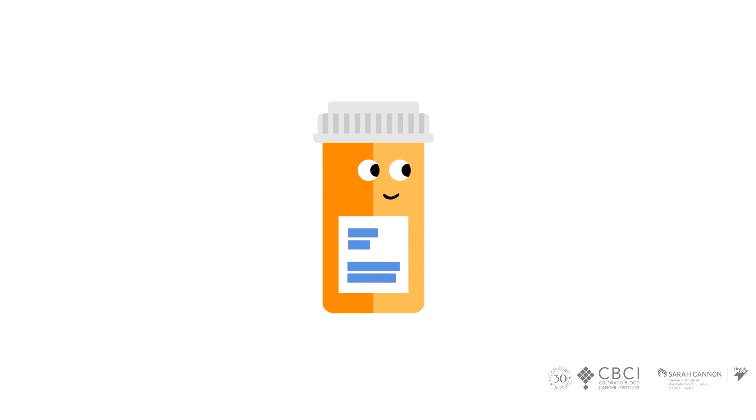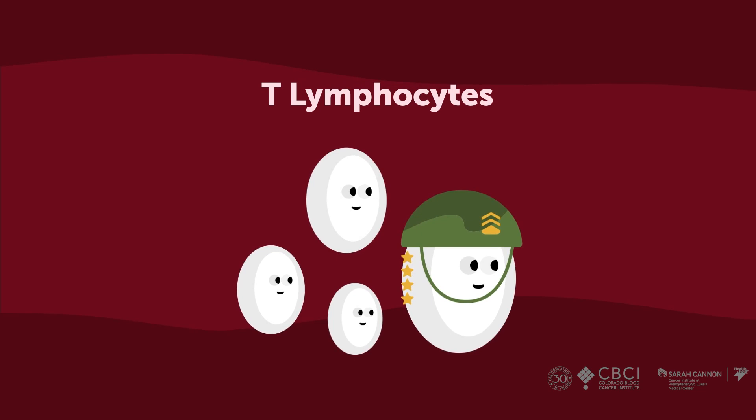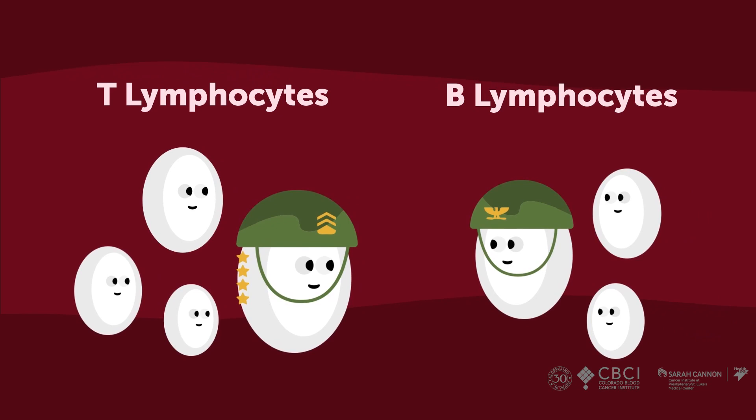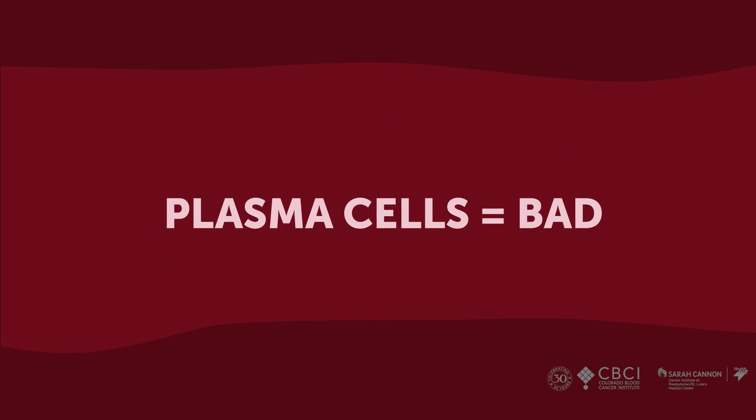Over here you have lymphocytes, and for the most part that means your T lymphocytes. T lymphocytes are like your general — the guy who knows what's going on, has seen different enemies before, and knows how to mobilize the troops right away. He talks to the colonels, which are your B lymphocytes. Sometimes the B lymphocytes decide to get out of the military and work for a military supplier — when they do that, B lymphocytes turn into plasma cells, and that's where myeloma is a problem. Myeloma is a cancer of the military supplier.